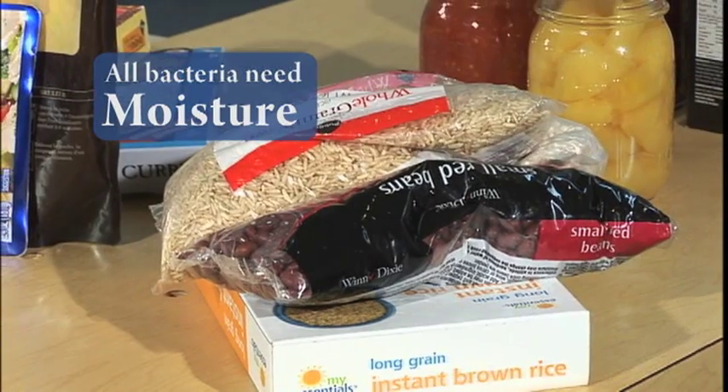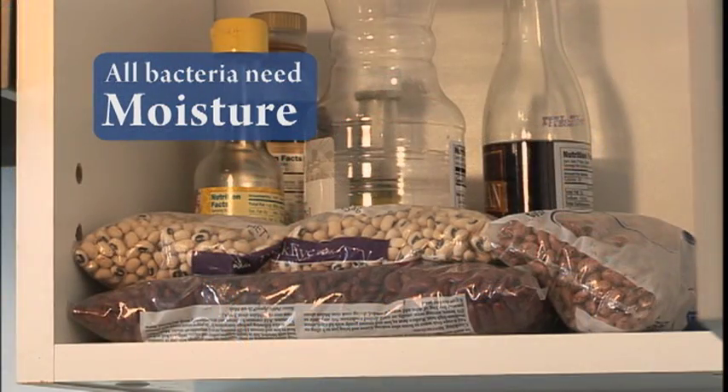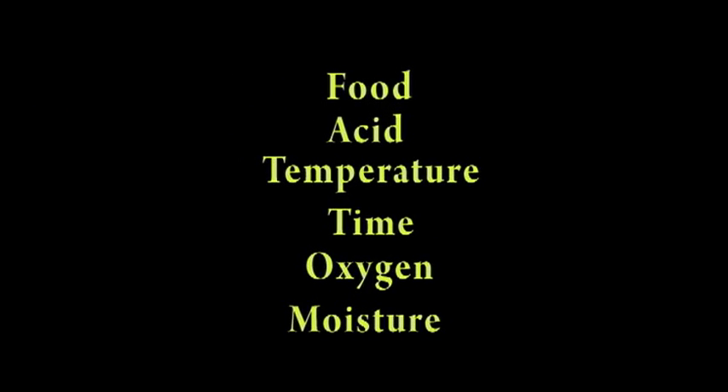They all need moisture. Dry foods like crackers, rice, and dry beans are safe unless they get wet. Control one or more of these factors and your food will stay safe.